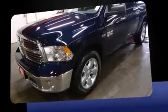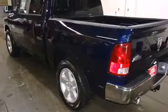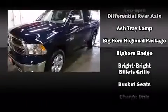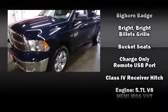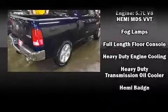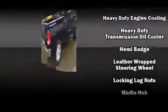Passenger security is always assured thanks to various safety features such as dual front impact airbags with occupant sensing airbag, front side impact airbags, traction control, ignition disabling, and 4-wheel disc brakes with ABS.